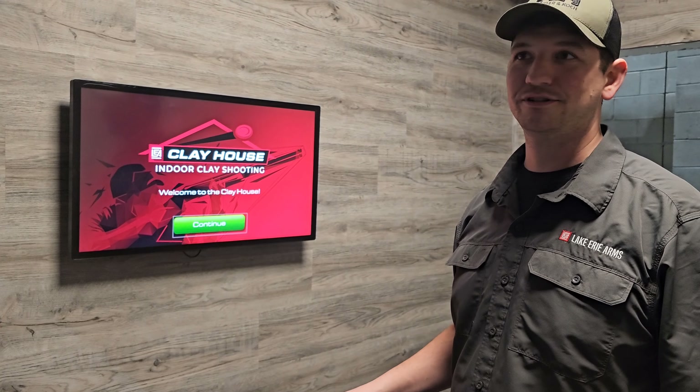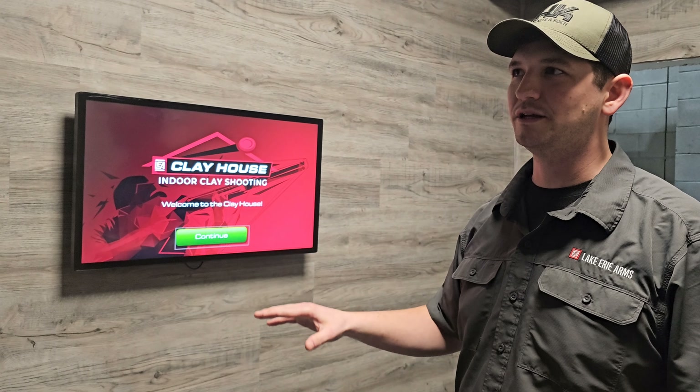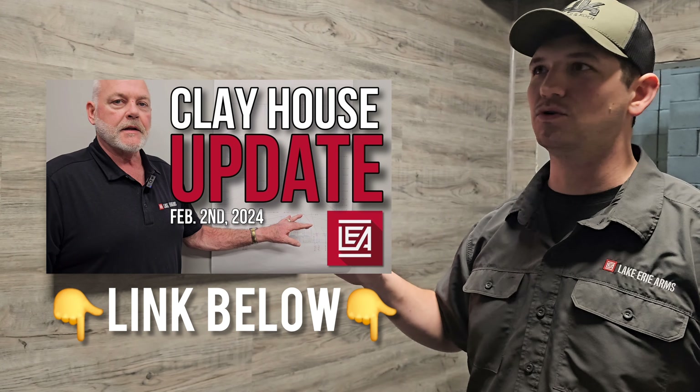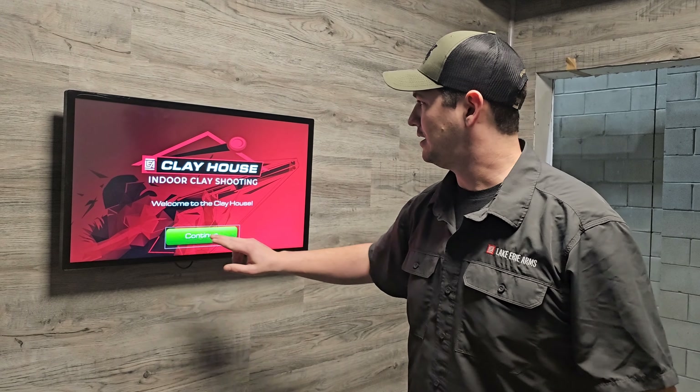Hey everybody, Ethan with Lake Erie Arms here. We are standing inside of our clay house, which is basically Topgolf for Trap and Skeet. I know we had a video recently where Larry was kind of walking everybody through how all that made sense, but let's get into it.